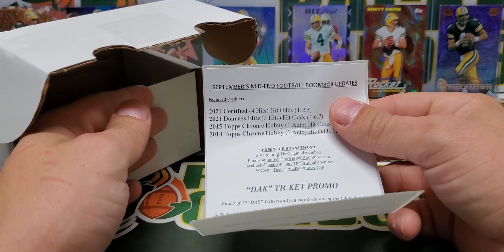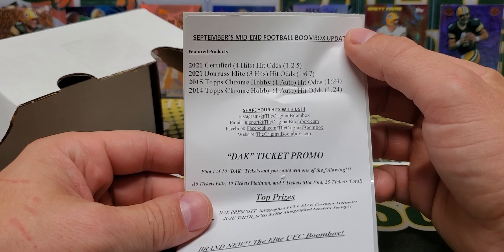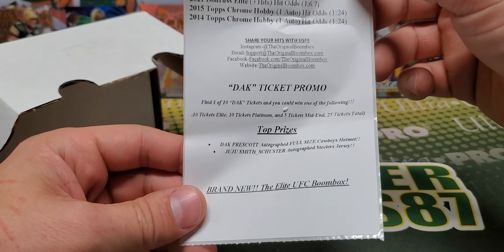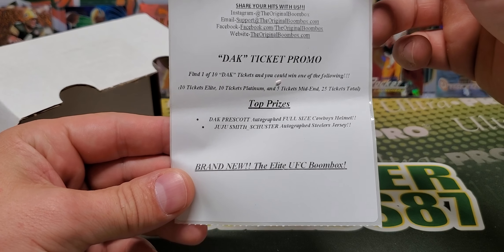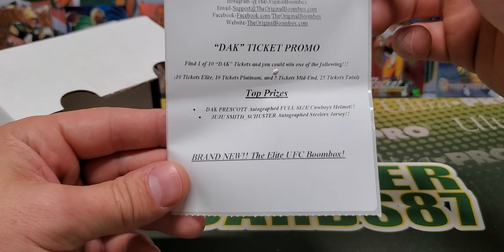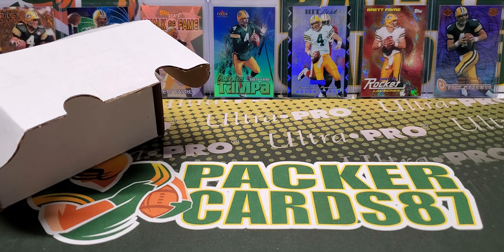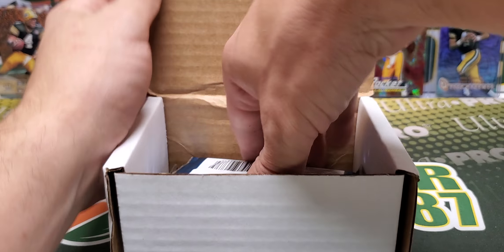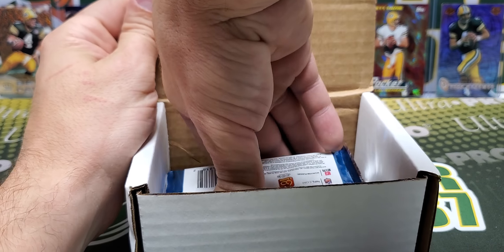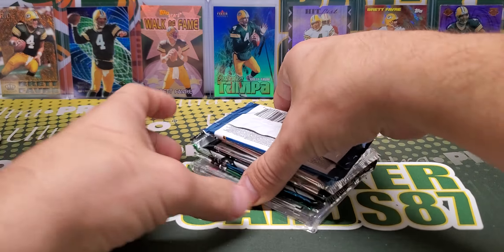We got 2021 Certified, 2021 Donruss, 15 Tops Chrome, and 14 Tops Chrome, a DAC Ticket Promo, DAC Autograph Full-Size Helmet, and a Juju Autograph Steelers jersey. And then they have the UFC Boombox, which I keep telling myself I've got to check that thing out, because UFC Boombox interests me a lot.